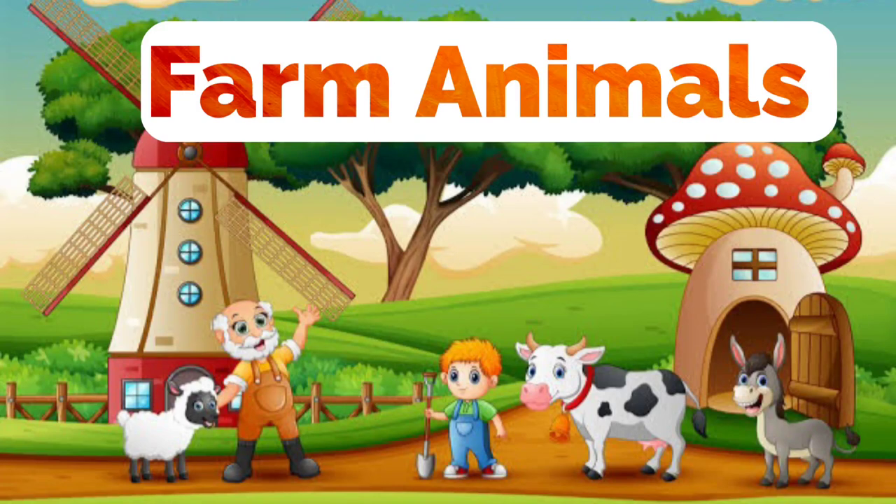Hello children, today we will learn about farm animals. Some animals are very useful to us. Such animals are called farm animals.